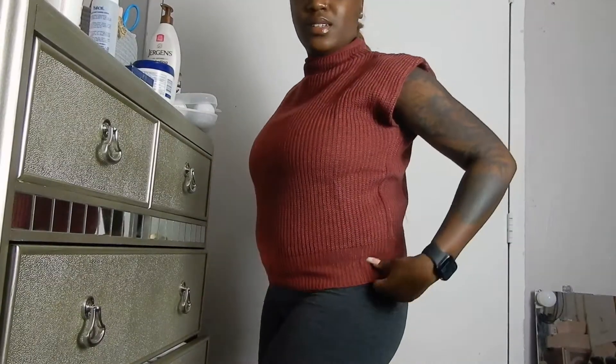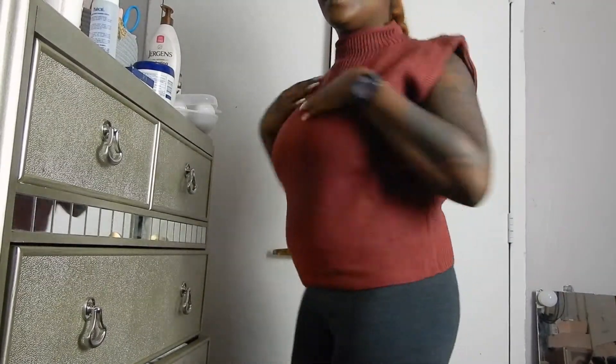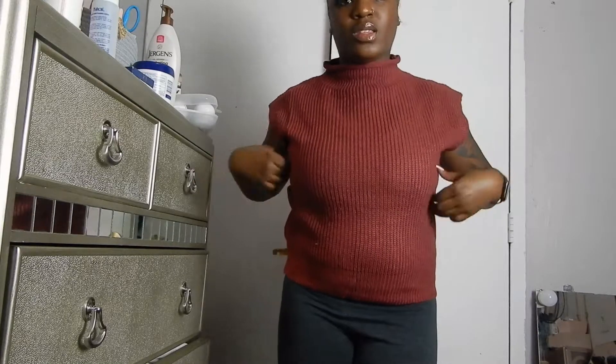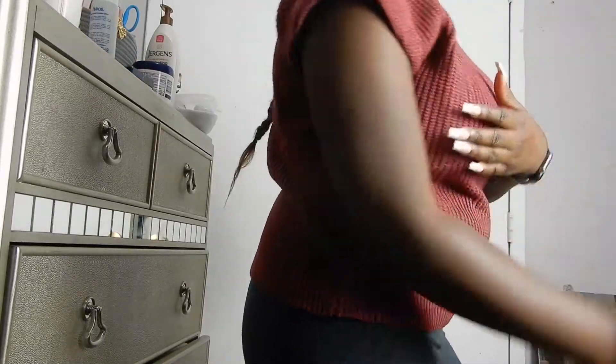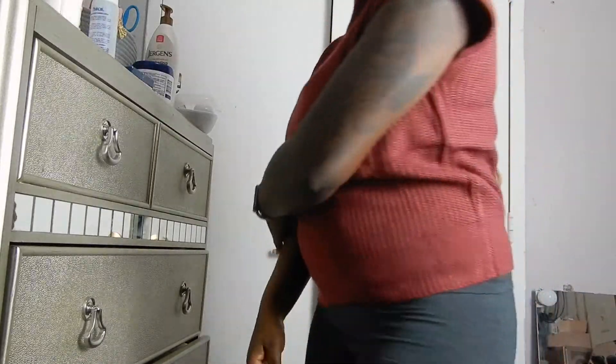I love this top. I wore it to work — it's perfect. It's just a stunning piece. 10 out of 10. I love the mock neck, I love the sleeveless look, I love the sweater feel. It's great. The colors are perfect. Love it.